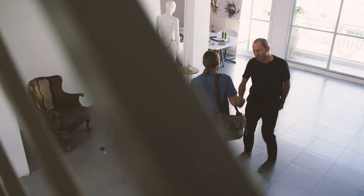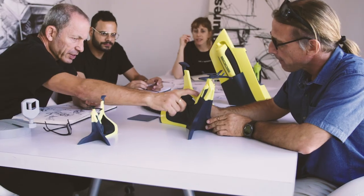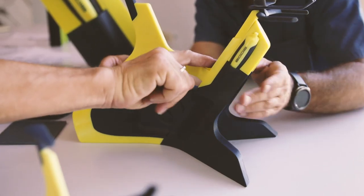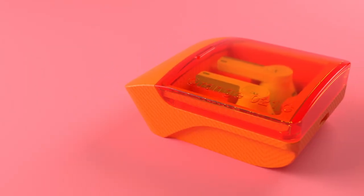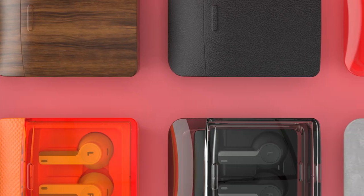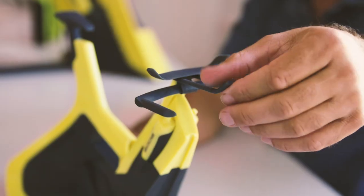Stratasys PolyJet technology basically gives our customers endless possibilities. No need to add or switch between technologies throughout the process. Our customer can take any kind of material or color — whether it's a rubber material, a clear material, or a texture. They can achieve and mimic the exact design intent they have in mind and bring it to life in their hands instantly.